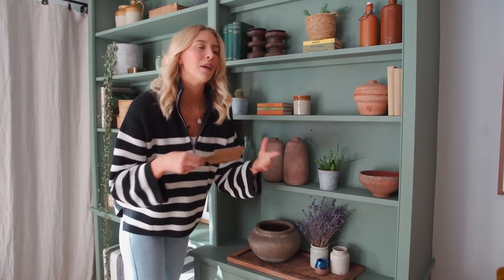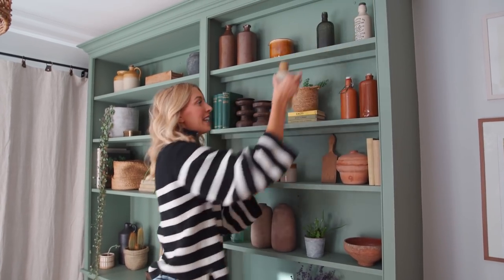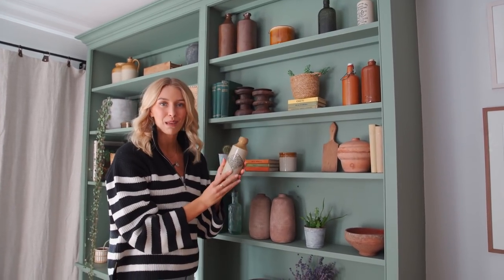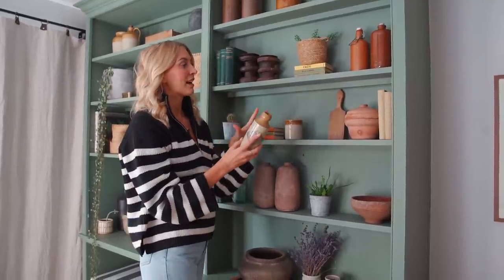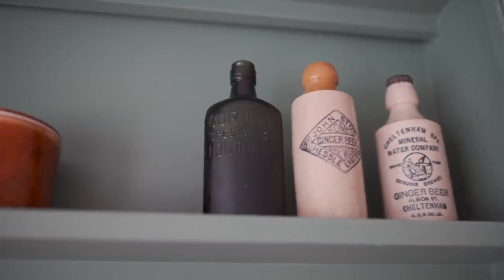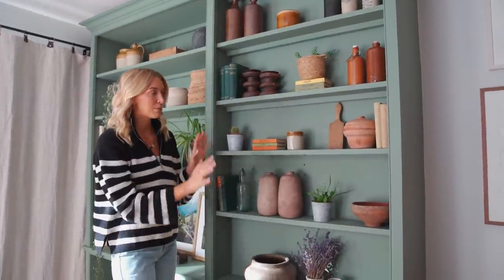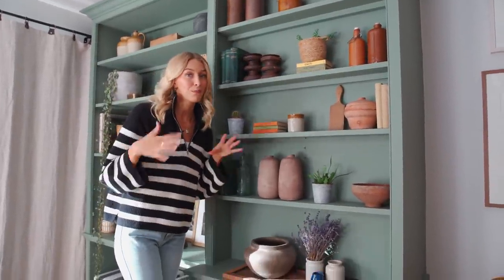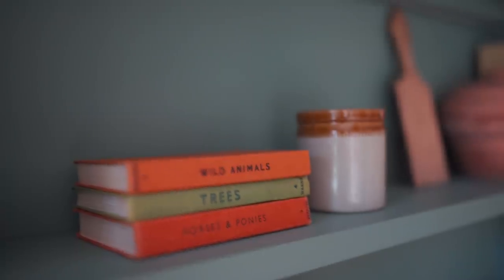These are little antique pots from my mum — they were my grandma's, used to shape butter. My mum also gave me a little antique ginger beer bottle from Hessel, which is the town where she grew up in East Yorkshire. It's really nice to have antiques from markets, but also antiques with personal meaning from my parents. The books are all on-brand — wild flowers, wild animals, trees, greenery, outdoors.